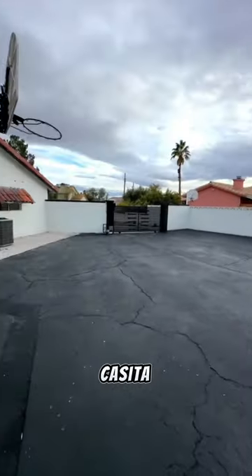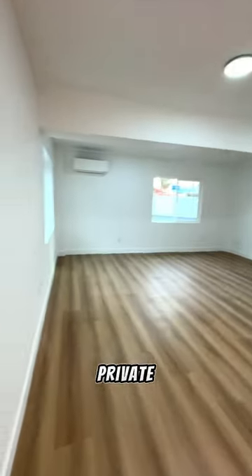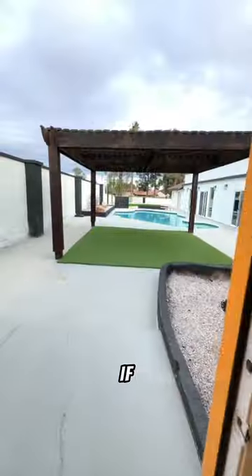And another surprise — a casita with a full bathroom. Send us a message to schedule a private tour. Comment what you think about this home and hit that follow button if you want to live here.